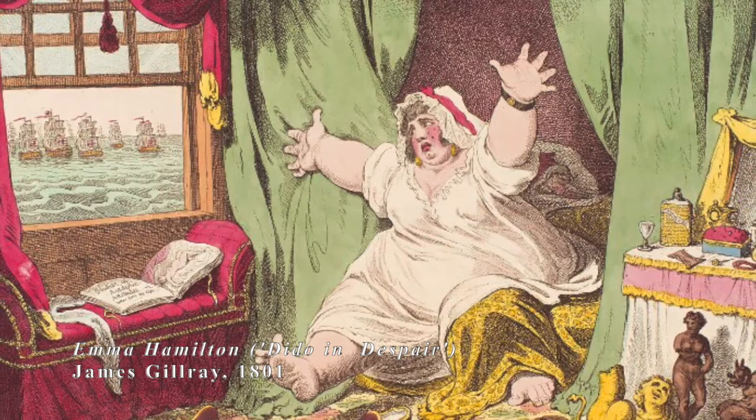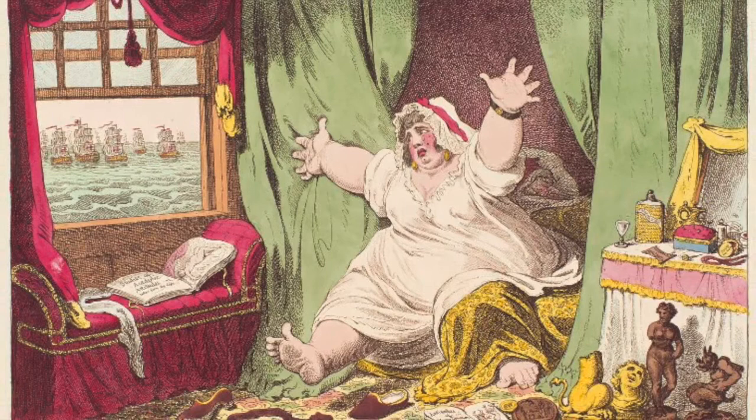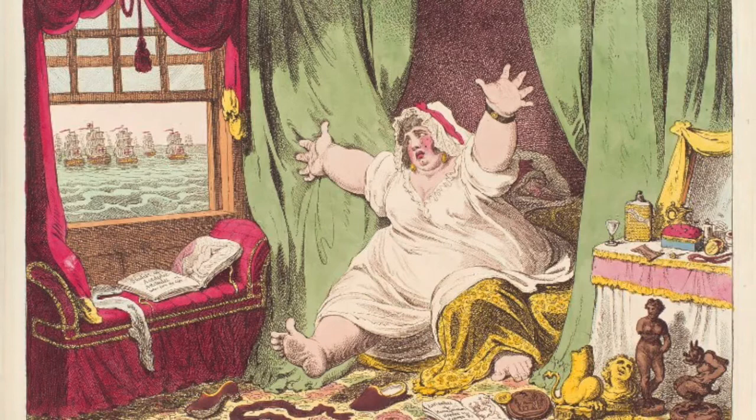For a generation or so after Trafalgar, Nelson was simply too controversial to be commemorated in the centre of London. Nowadays, what we would term Nelson's private life would barely cause a stir. More controversial would be his associations with slavery and imperialism.